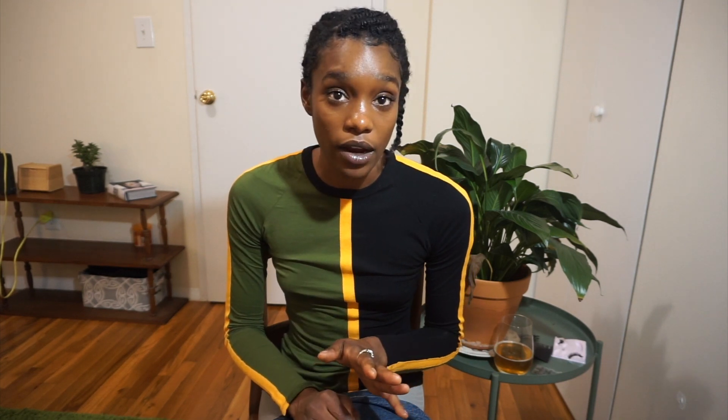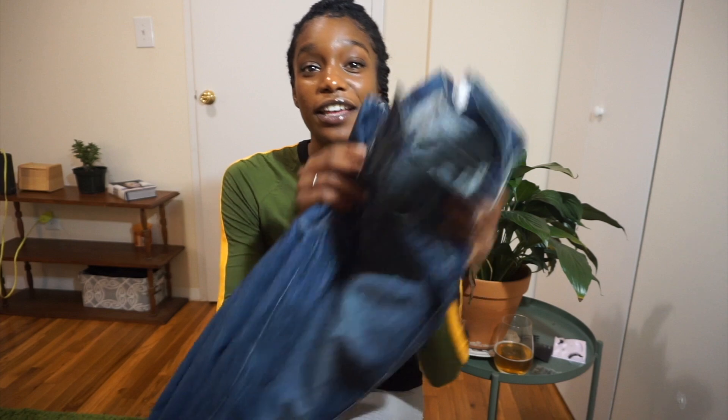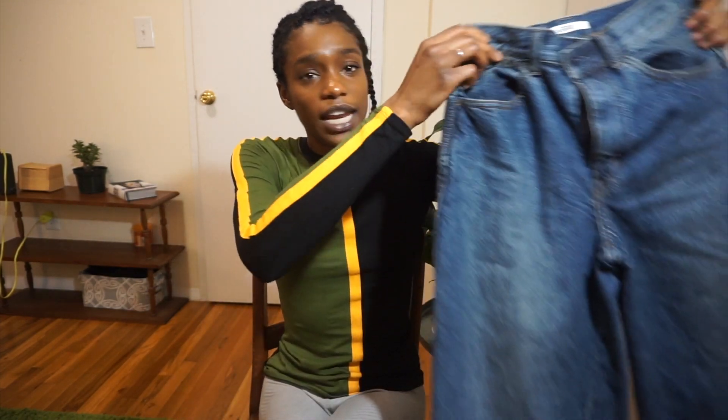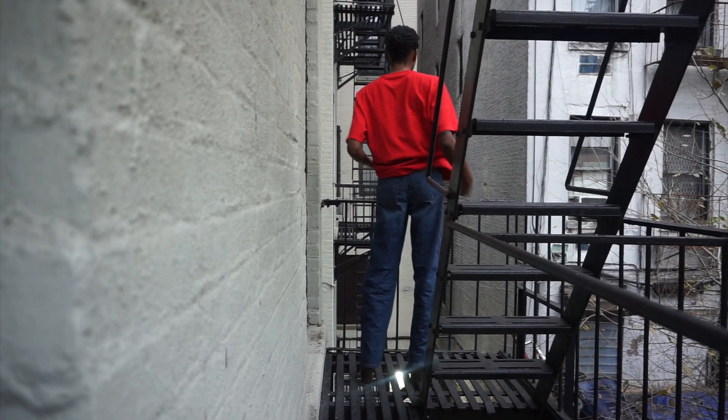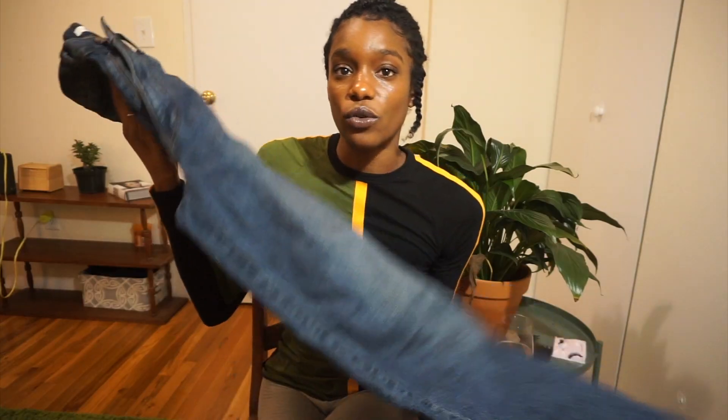The first pair of pants I want to show you guys is one I've been eyeing since the Uniqlo U collection came out. But the small sizes were sold out for months — I could not get a pair. I was so happy to finally find the Uniqlo U denim in my size. As you can see, they are really tight at the waist and super wide leg, which I really love. It has such a chicness to it.